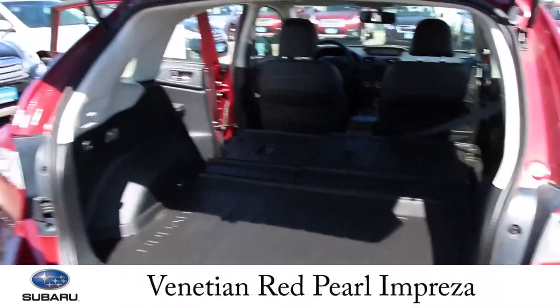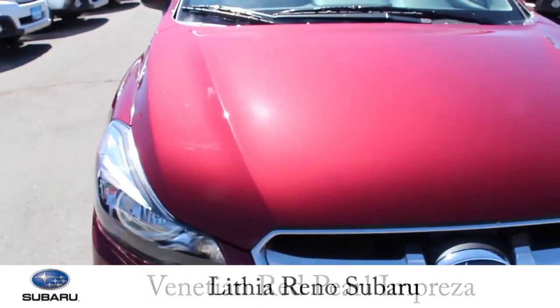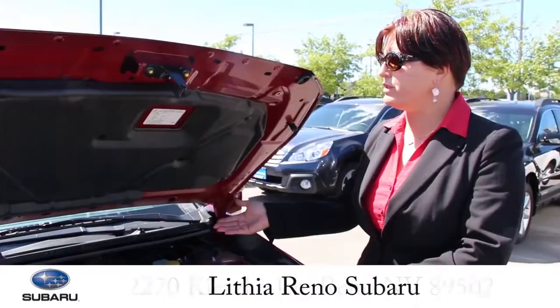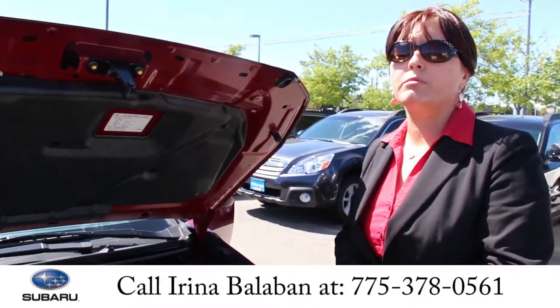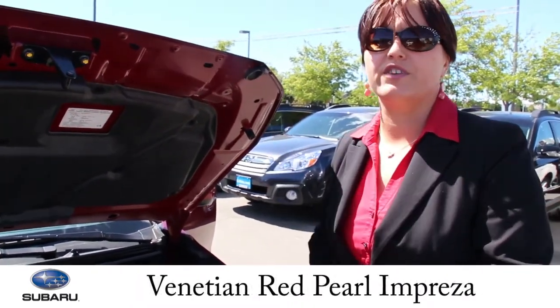And now I'm going to take you to show you the engine. The Impreza is featuring the 2.0L boxer engine with horizontal pistons. And now I'm going to start it for you so you can hear it.